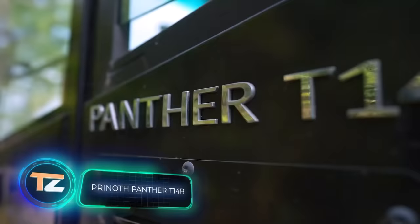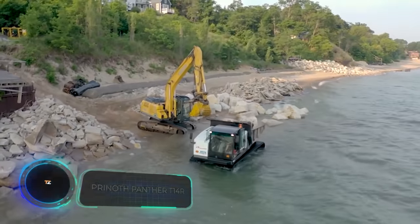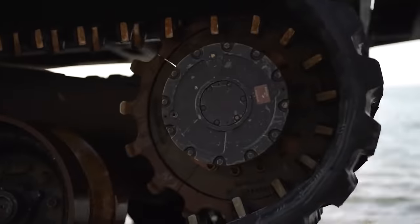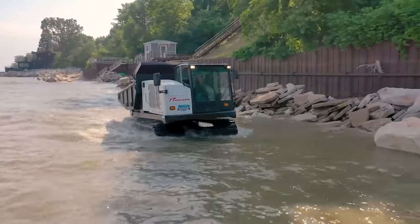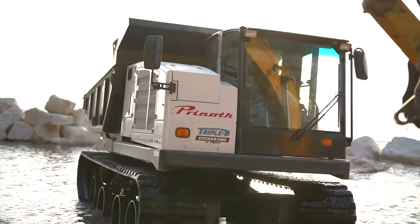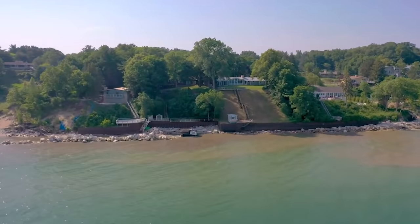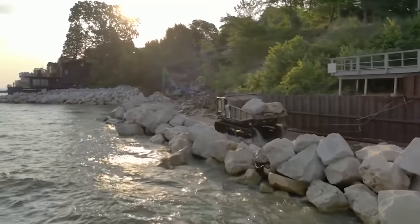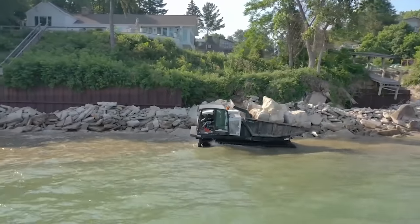The first feature that catches your eye when you look at this dump truck is its upper part, which rotates independently from the undercarriage. Apart from that, this Italian-made truck has many other interesting features. Engineers have equipped it with an impressive set of features so the vehicle can work longer. The cabin provides excellent visibility, which increases safety not only for the operator but also for everyone on the construction site.